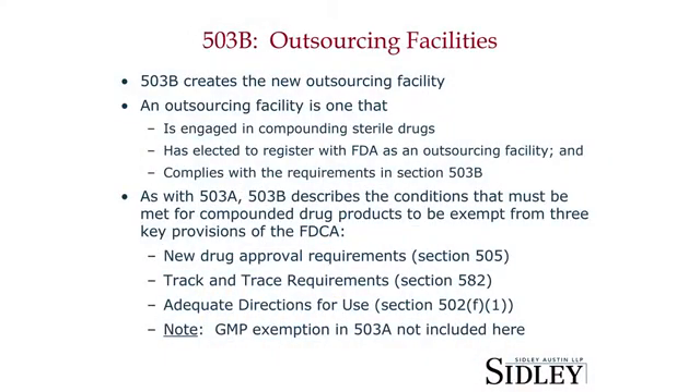The FDA has signaled that it's going to do something else — that it's going to come out with GMP regulations that apply to these 503B pharmacies that are intended to ensure that the products they compound are indeed sterile, and so that we don't have another NECC. But they are not going to be quite as onerous, if you will, as those in Part 210 and 211.